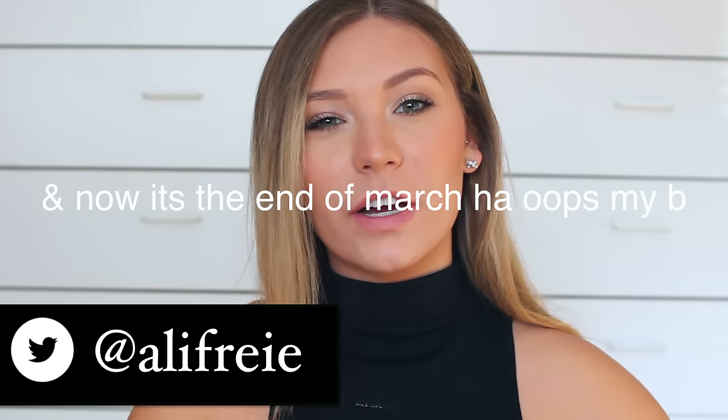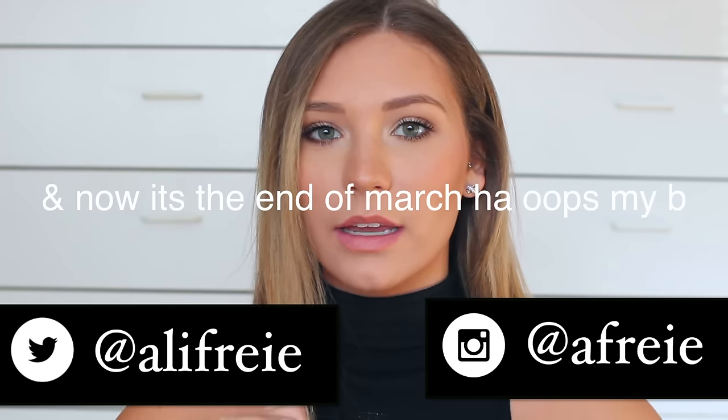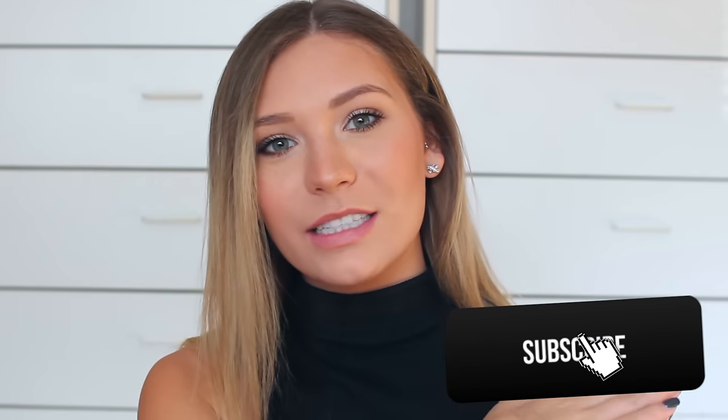Hey guys, today I'm going to be doing my February favorites. I don't know what background to use while living in my sorority house — you guys have seen my room, there's not that many places. Let me know if this one's okay or if you want me to find a different one. Anyways, I'm just going to get right into my favorites.